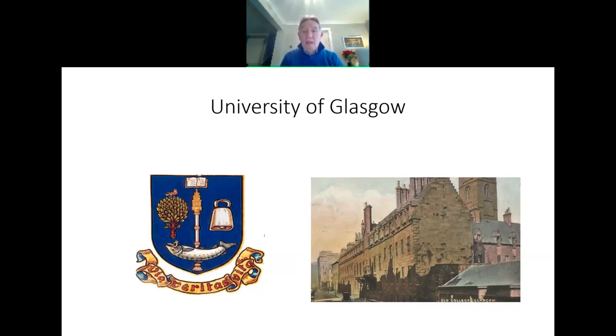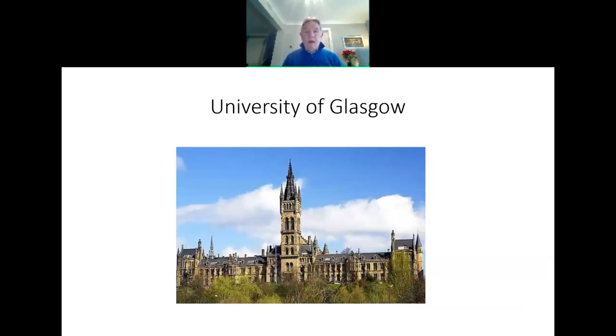This building remained there until about the 1870s, after which it moved to a greenfield site out on Gilmore Hill, where the University of Glasgow was completed. When the university was getting built, it was the second largest construction project in the United Kingdom, second only to the building of the Palace of Westminster — so it was a huge undertaking.